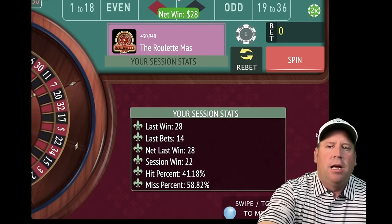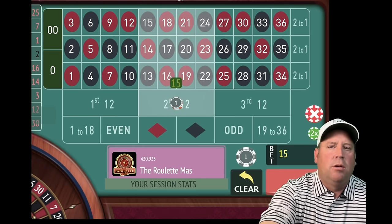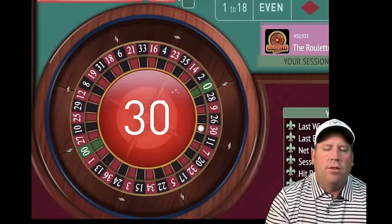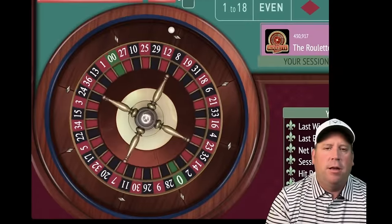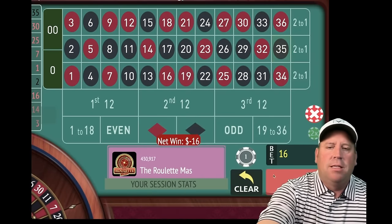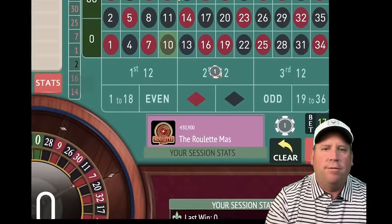That's a $28 win. We're up $22, but we're not in session profit, so we keep increasing. Now we're going to have $15 on second 12. We're going to keep increasing until we're in session profit. That's a $30 red and that's a loss, so now we'll go to $16. Now we're at $17, and we're 2.5 minutes in out of 15 with this modification to Stairway to Profit by Barry.